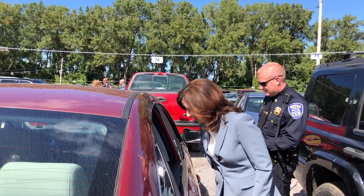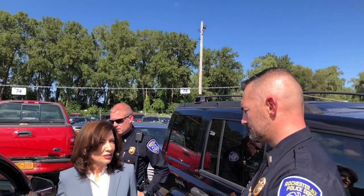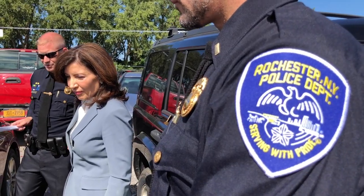Many of these end up getting auctioned off and sold to scrap, brought to the junkyards and crushed. People are notified that their vehicle was found after the joyride, brought here, and they don't want it anymore. So a lot of it goes through the insurance company. Most of them a lot of times get crashed because the kids are out joyriding them.